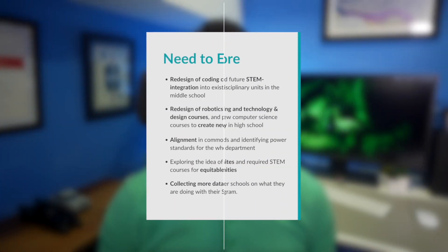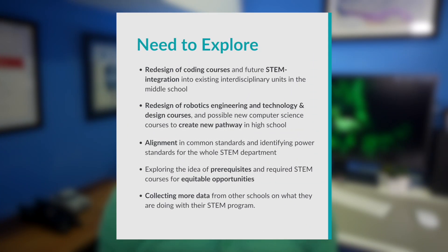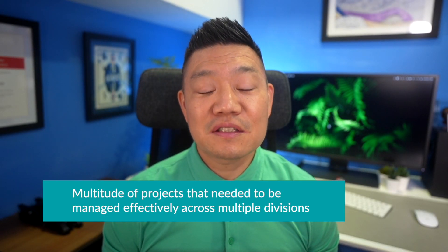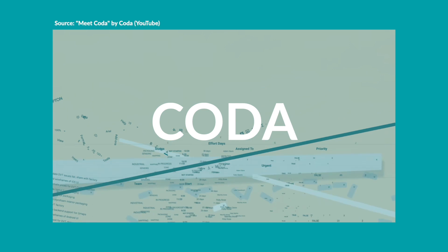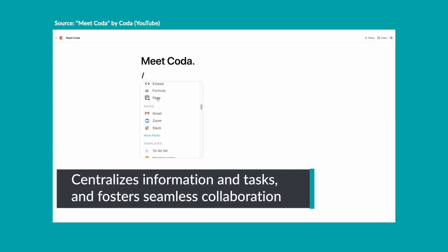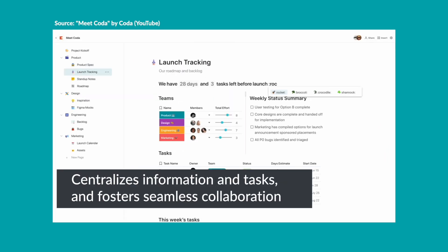While we had laid a strong foundation, it was now time to help us move forward with the needs we identified during our scope and sequence work. With the multitude of projects that needed to be managed effectively across multiple divisions, I decided to implement CODA, a powerful project management tool that centralizes information and tasks and fosters seamless collaboration.